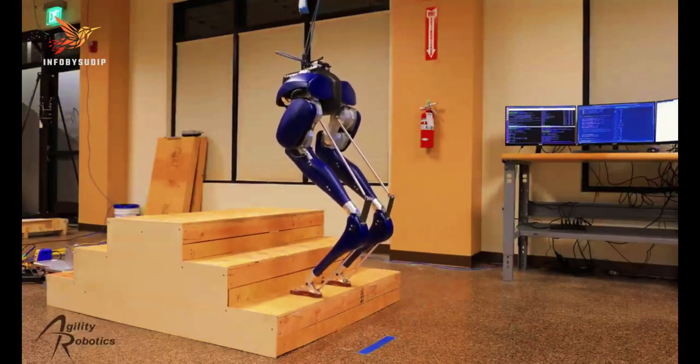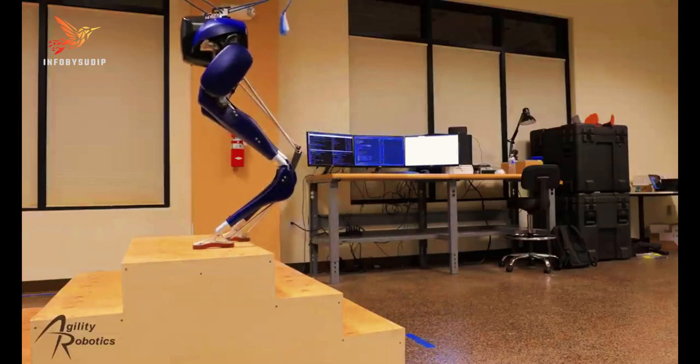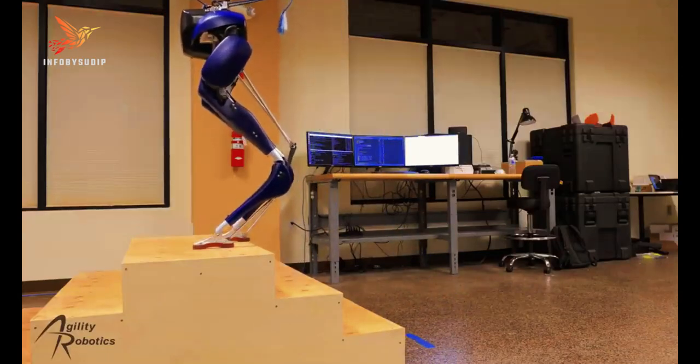Its lightweight construction and advanced control algorithms enable it to navigate uneven terrain, climb stairs, and maintain stability even when pushed or bumped.